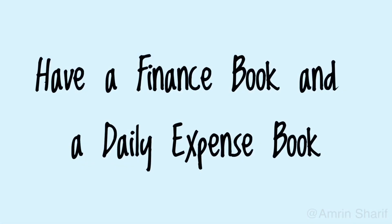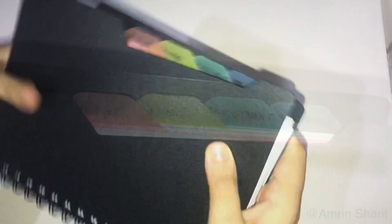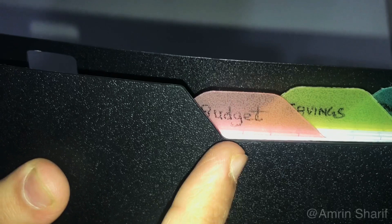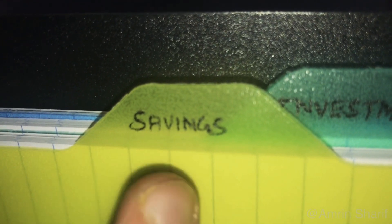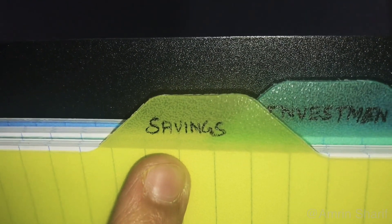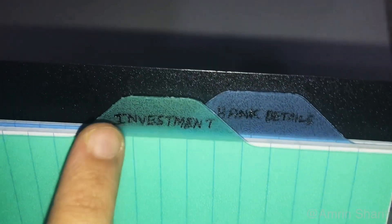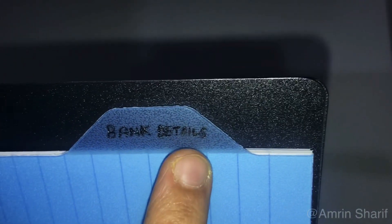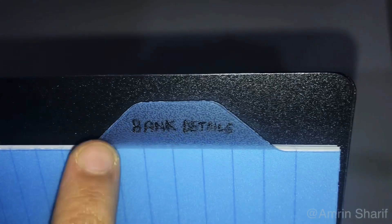Have a finance book and a daily expense book for your family's reference. You can divide the finance book into four parts: Budget, Savings, Investment, and Bank Details. The budget section tracks monthly, weekly, and annual budgets. The savings section notes all savings and tracks them. The investment section notes all investment types, premium amounts, and due dates. And the bank details section records all bank accounts, their balances, and credit and debit card details for each account.